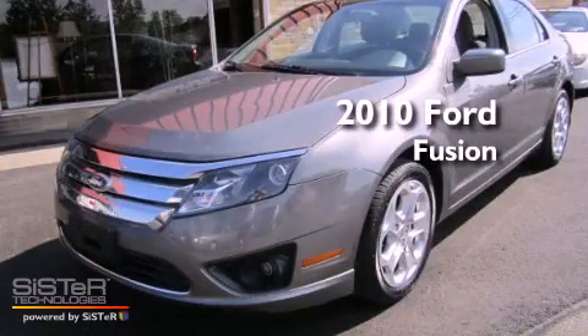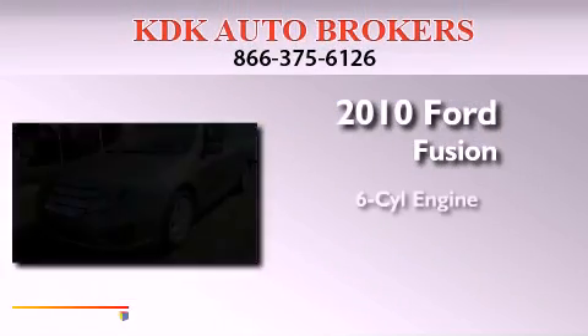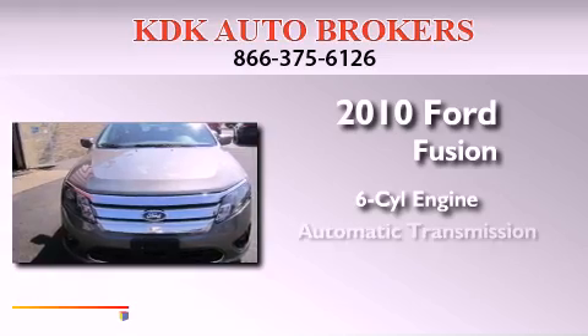This is a 2010 Ford Fusion. It features a six-cylinder engine and an automatic transmission.